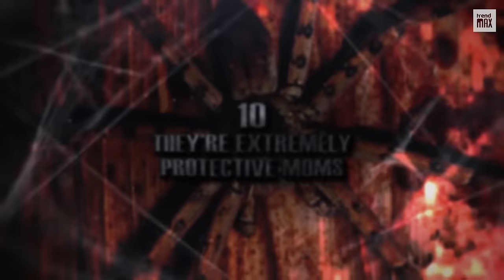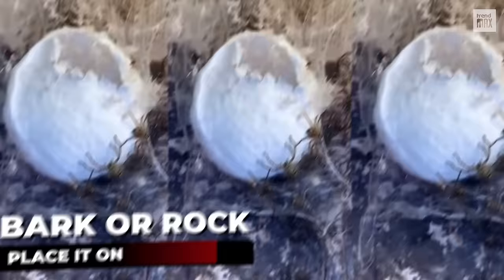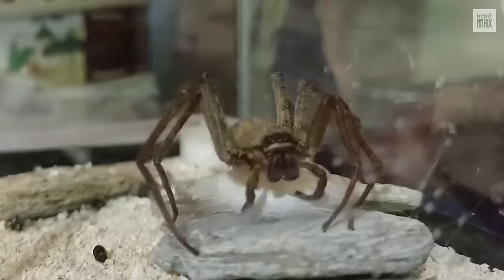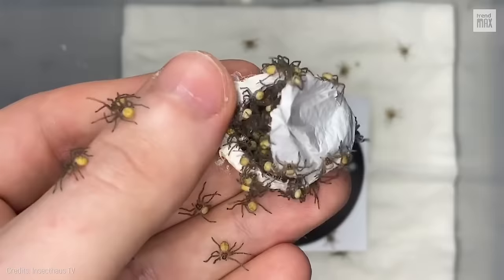Number 10: They're extremely protective moms. The females usually lay about 200 eggs and place all of them in a silken sack. Some species put this silk sack under their bodies, severely restricting their movements, whereas others place it on bark or rock and stand guard without eating for three weeks. In either case, females become quite aggressive and fiercely guard their eggs — if they sense a threat, they will give a warning, and if it's ignored, they won't hesitate to bite. At birth, the spiders moisten the silken sack and tear it open so the young can come out, then take care of the babies for several weeks.